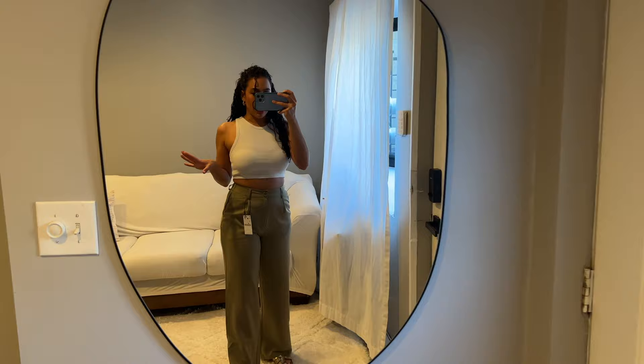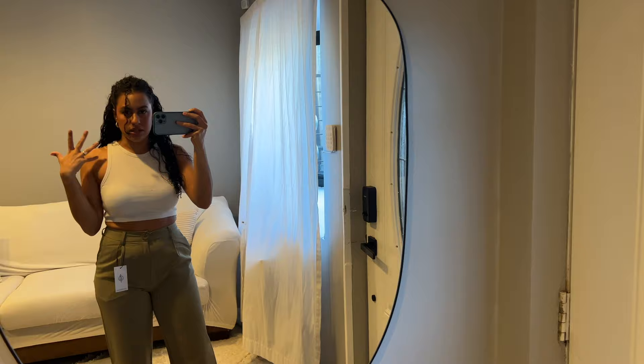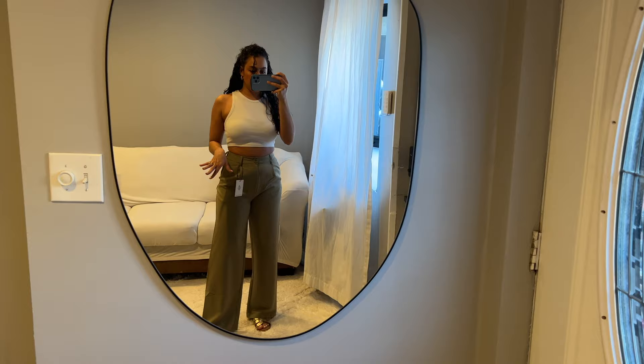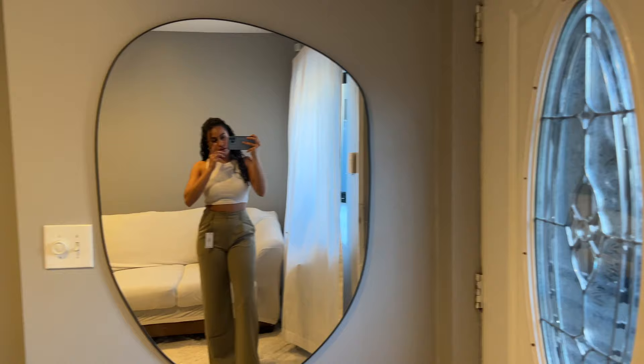I'm actually really surprised — I really like these pants even though they're not necessarily linen like I was expecting. I love the fit and the style. They are very stretchy and very light and breathable, which is perfect for summer. I love the length too — they go to the floor but aren't actually touching the floor so they won't get dirty. I love the back of them as well.